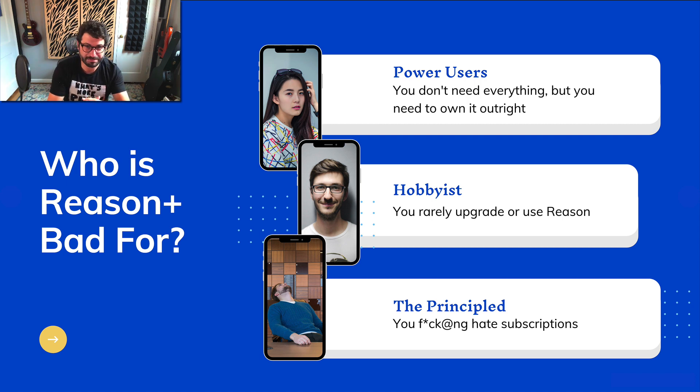For those people that Reason Plus is a good fit for, I think this is genuinely a good thing. For a lot of the others, when asked should I buy Reason 11 right now, I say: do not buy Reason 11 right now, because Reason 12 is just around the corner. But should you get a Reason Plus subscription now? Absolutely — because you're going to get Reason 12 for free when it comes out. So there's no reason not to act if Reason Plus is a good choice for you.